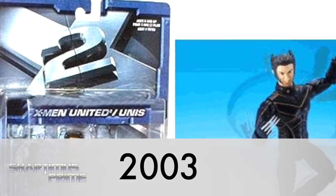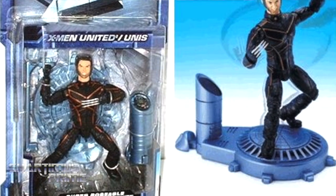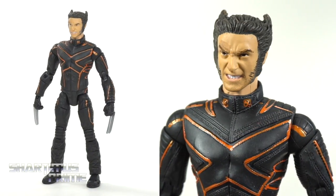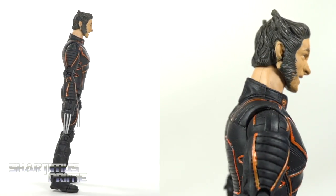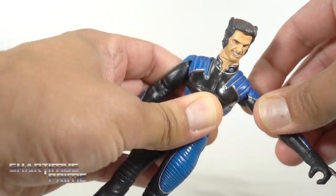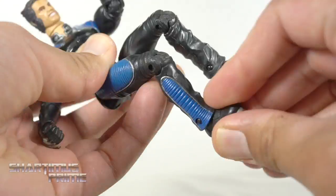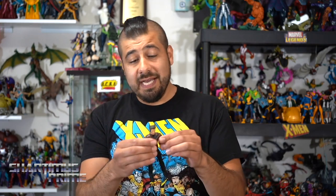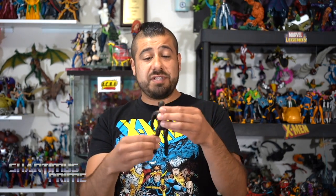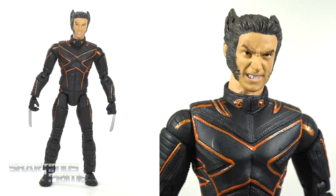In 2003, we got our Wolverine movie figures. This right here is the superposable X2: X-Men United Wolverine, which was a huge improvement compared to the X1 movie figures. I only picked up the one that came with the motorcycle. And even in X2 there were a ton of Wolverine figures that were not super articulated — this one is the most articulated. It's not the worst figure in the world, not great either. Looks a little funky, but I'm happy to have it.